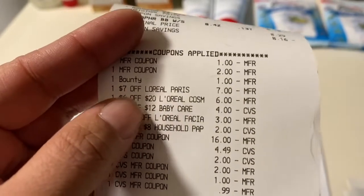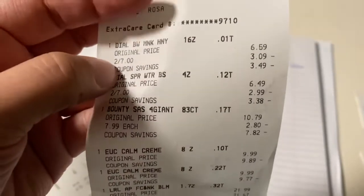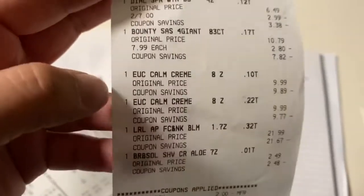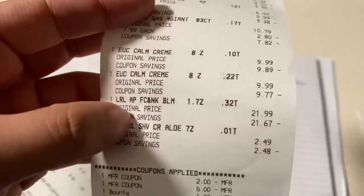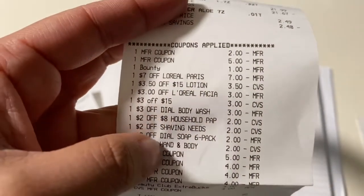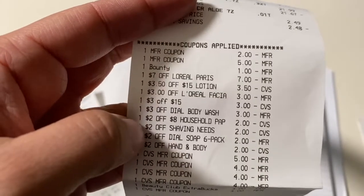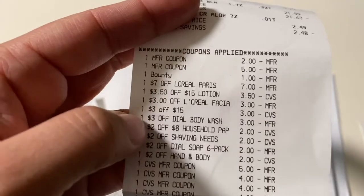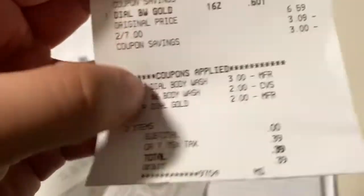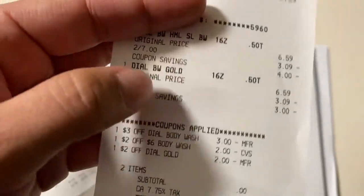You can see the L'Oreal CRTs: the $7, the $6 off $20, the $3, and two $2 off $8 household, plus the Bounty on my other card. On another receipt I've got two Dial body washes, my Bounty, Eucerin cream, L'Oreal, and the shaving cream. I had a $3 off body wash and a $2 off body wash — paid $2 total, so $1 each for the two Dial. On another card I had a $3 and $2 off six-pack, so I paid zero and got those two for free.